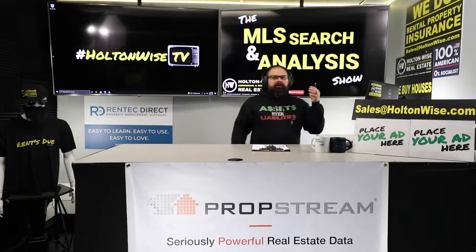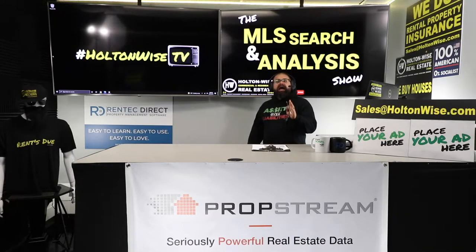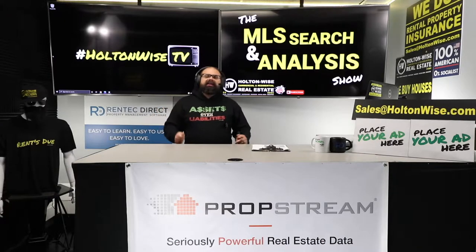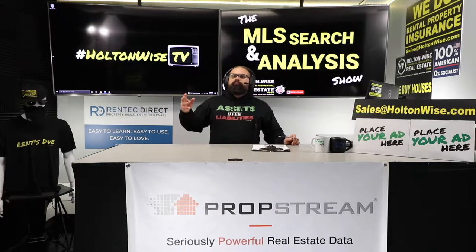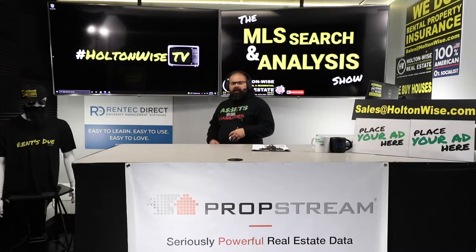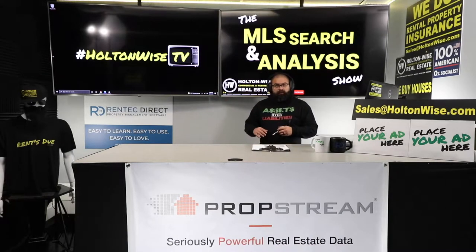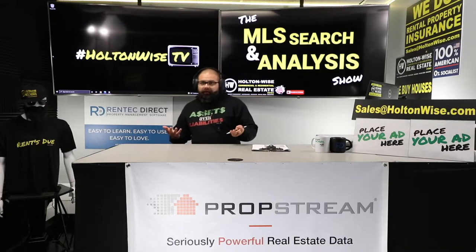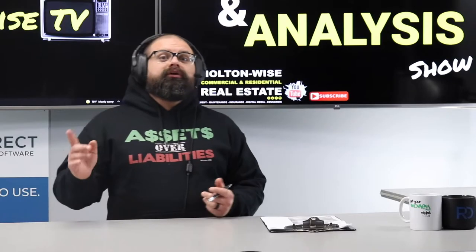Jeff, we are actually closing today on a high-end luxury short-term rental property — you found it, I analyzed it, we're doing that deal. We're talking an A-grade house priced around $340,000–$345,000. And now we're going to diversify your portfolio, because diversification is king — you don't want all your eggs in one basket.